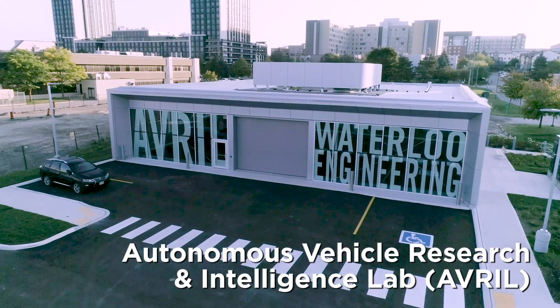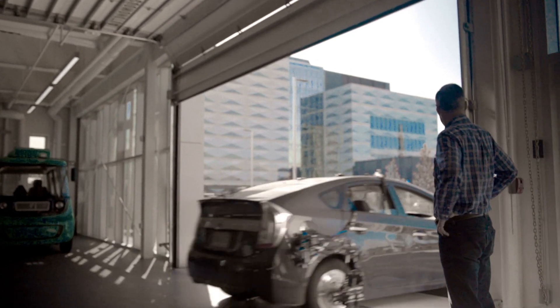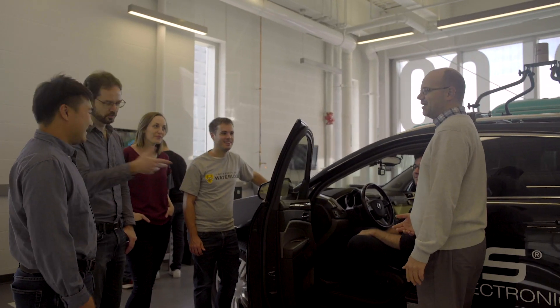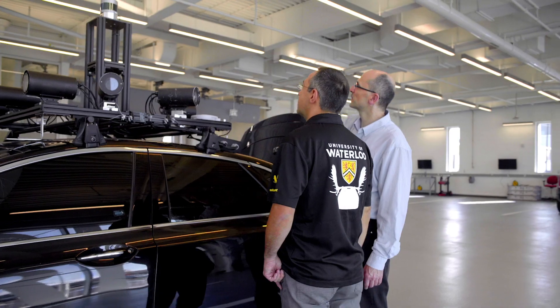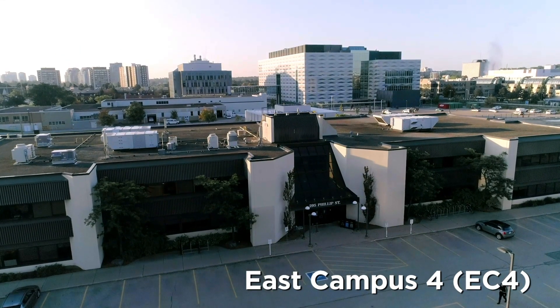The Autonomous Vehicle Research and Intelligence Lab, or AVRIL, is a single-story, 7,000 square foot building that is home to many of the University of Waterloo's ambitious autonomous vehicle projects. Students, researchers, and staff collaborate in this space to turn the future of autonomous transportation into reality.